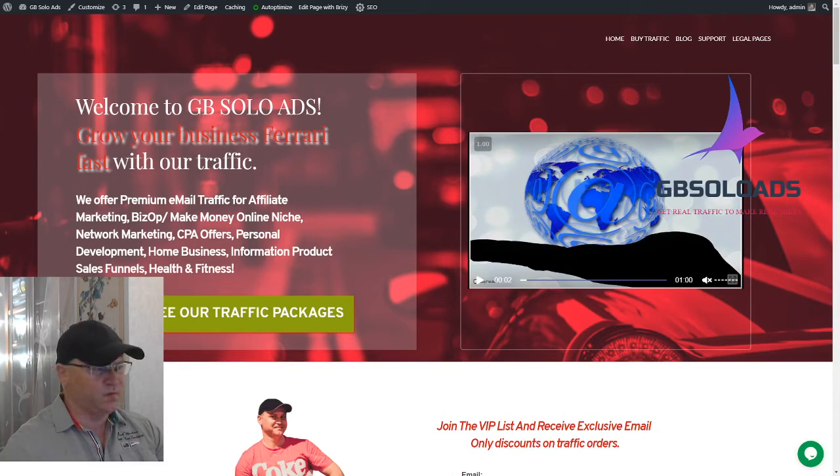Hi guys, Gina Babak with you from JBSoloAds.com. Today I had a question from one of my traffic buyers who buys a lot of traffic. One of his directions in online marketing is trying to start promoting CPA offers, so he asked me: how would you suggest, taking into account your experience as a solo ad vendor, to promote CPA offers? This video is about that.